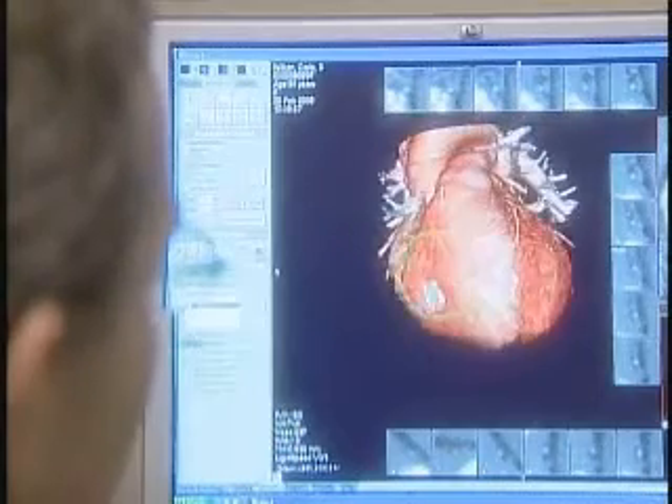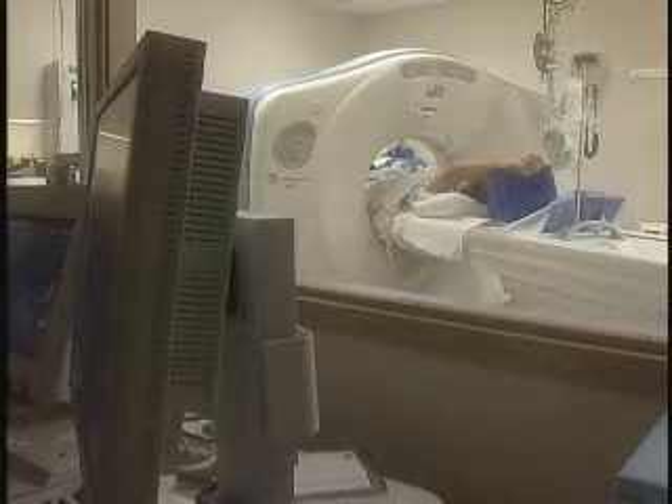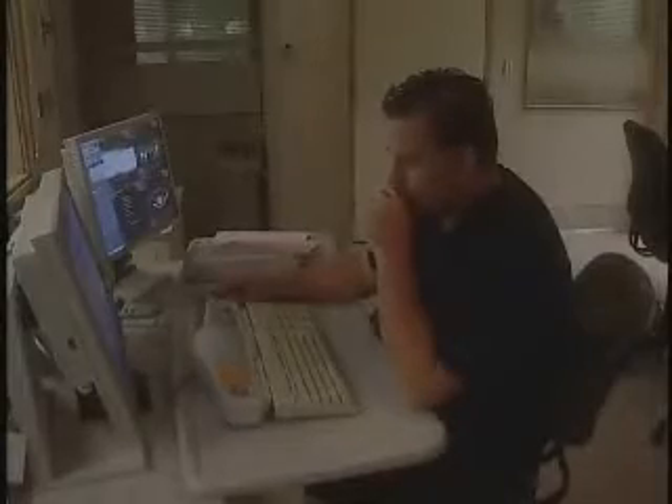In addition to the benefit of clearer, sharper images, Lightspeed requires less time for patients to hold their breath during the scan, which can mean less stress. Plus, the scan takes only about an hour.